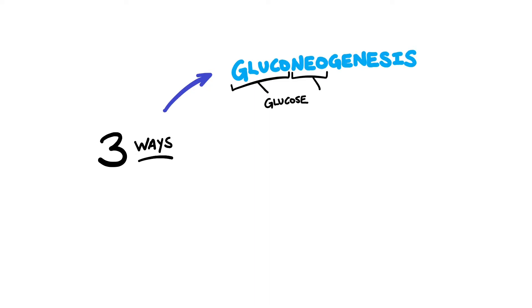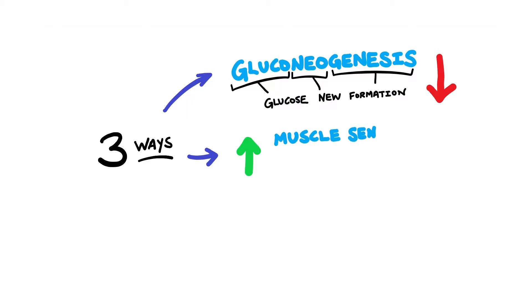So how does it work? Metformin essentially lowers blood glucose levels by three ways. The first way is that it reduces the amount of gluconeogenesis, or in other words it reduces the amount of glucose being made. The second way is it increases the muscle sensitivity to insulin, and by doing so it encourages your muscles to use more of the glucose in the body, and therefore indirectly reduces your glucose levels. And thirdly,